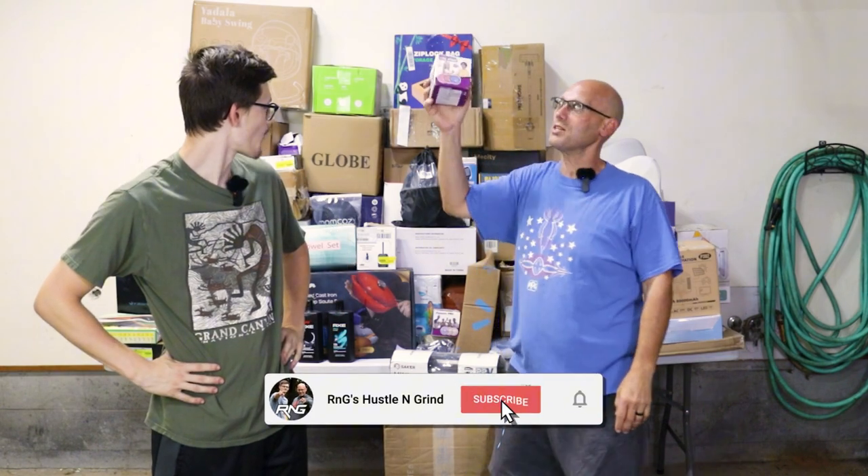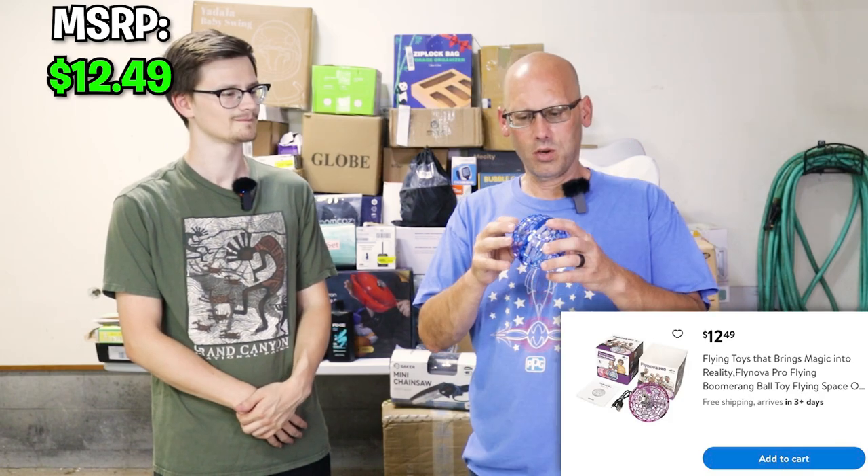I'm not even going to look — my hand is reaching back and grabbing this. And this is... we started with something dumb. It's one of those flying spinner things. We got some of these in one of our Amazon mystery boxes. I don't even know how to turn this thing on.